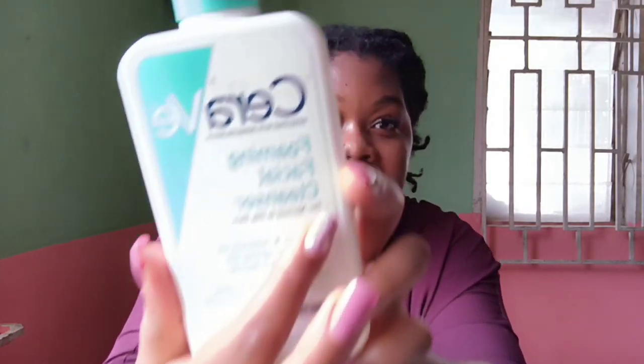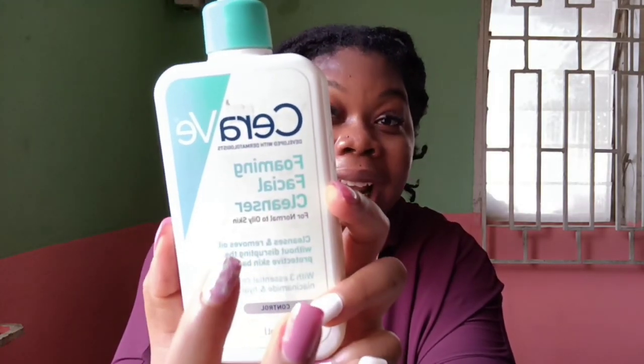That is the most distinct difference between the two. I've told you what to look out for: a toner will always say 'toner' on the label, and a cleanser will always say 'cleanser.' Please do not mix up the two. What your mothers used — that Baby Face product applied with a cotton pad — that was actually a toner, not a cleanser. Now we're more educated about the difference.